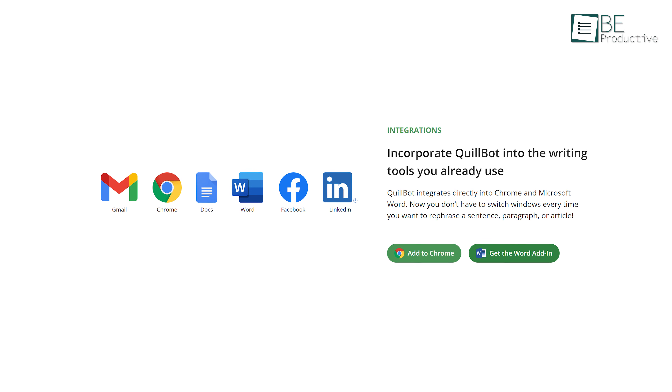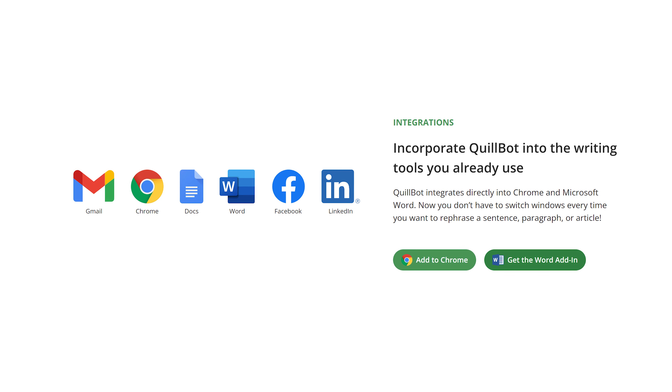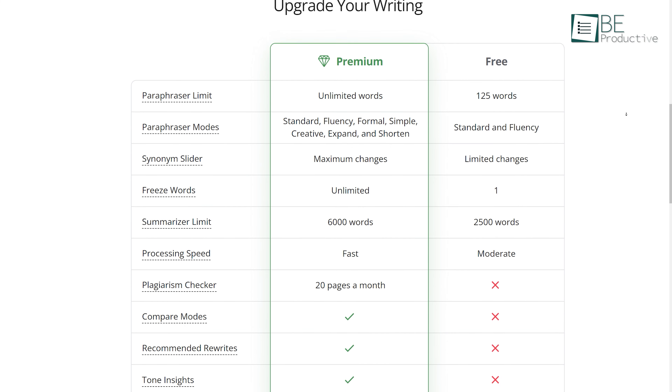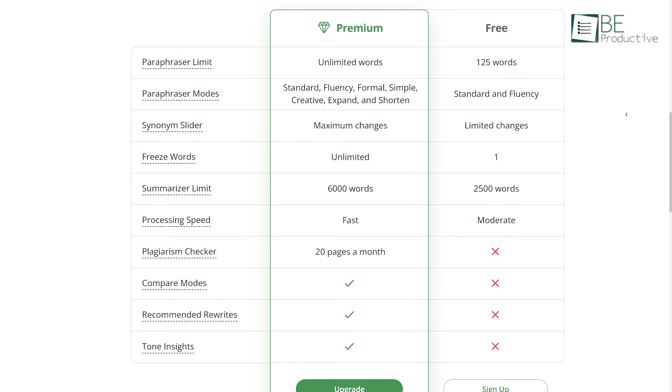You can integrate it directly with any of your writing tools such as Chrome, Gmail, Google Docs, Microsoft Word, and even social media platforms like Facebook and LinkedIn. It offers almost every feature with some limitations in the free plan, while with a paid plan, you have unlimited access to everything.